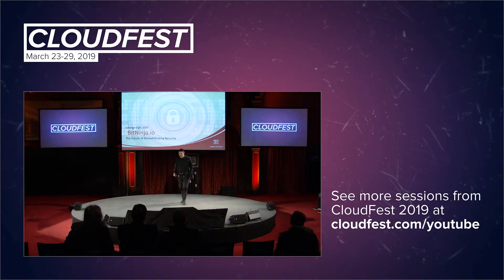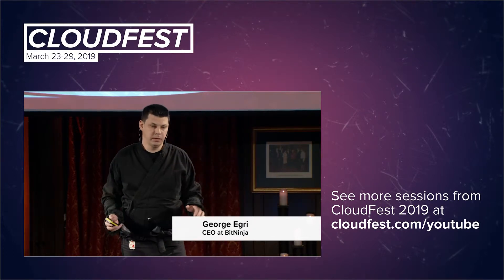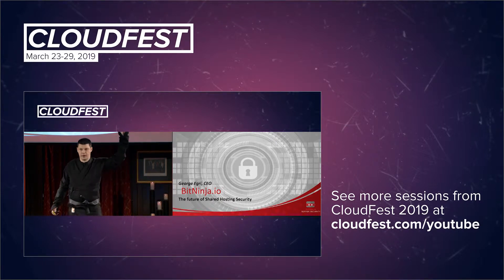Thank you so much. Thank you all, and thank you everyone for joining me in this presentation. First, I would like to ask you: who is doing shared web hosting from you? Please raise your hand.